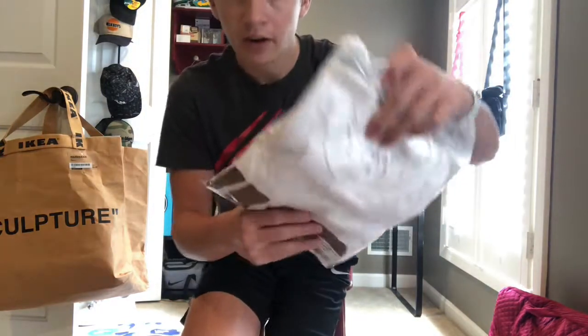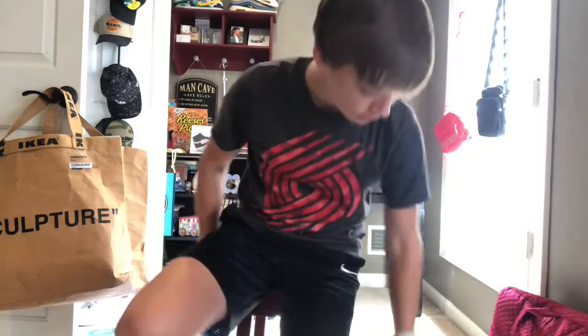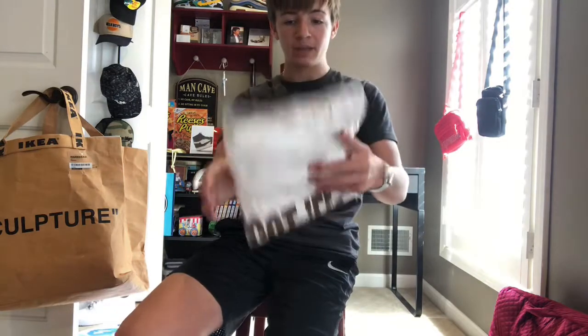They are one size, which is very strange. I didn't know they made one-size tees, but according to Travis Scott, he may have been the first one to make it. And then we have the 'Got Them Bamboozled' tee.